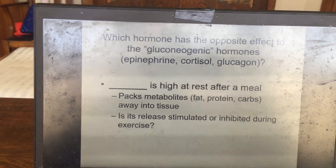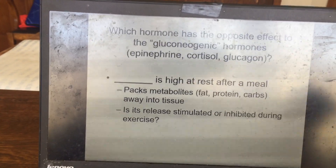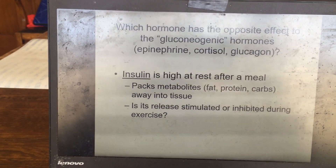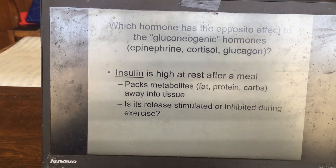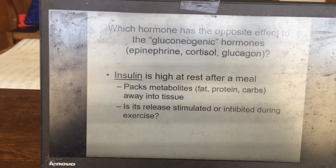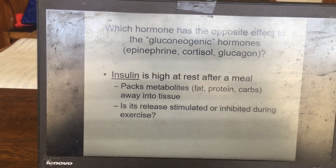The hormone with the opposing effect to the gluconeogenic hormones is insulin. Insulin levels are high after a meal at rest. Its effect is to pack away nutrients consumed during a meal — storing fats in adipose tissue, packing amino acids into muscles (making it quite an anabolic hormone), and storing carbohydrates as glycogen in muscle and liver.